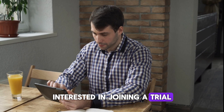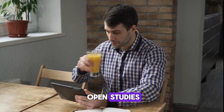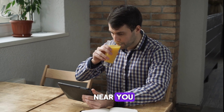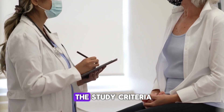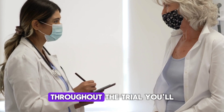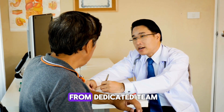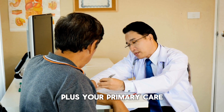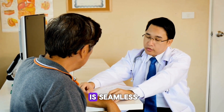Interested in joining a trial? Check out the link in the description of this video for an updated list of open studies and find a location near you. If you're eligible, you'll start with a screening visit to ensure you meet the study criteria. Throughout the trial, you'll have regular check-ins, lab tests, and support from a dedicated team. Plus, your primary care physician will stay in the loop, ensuring your overall care is seamless.